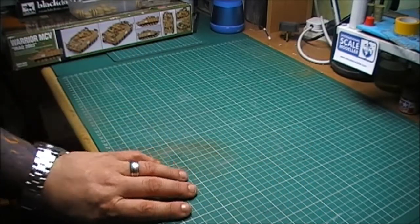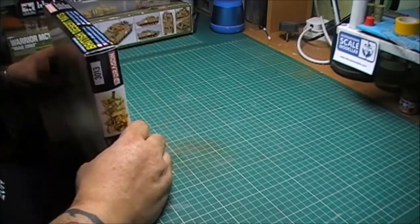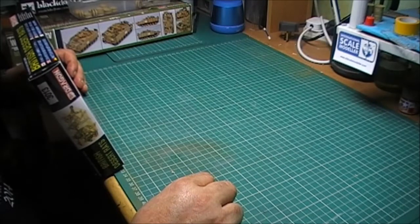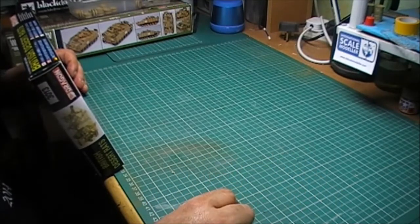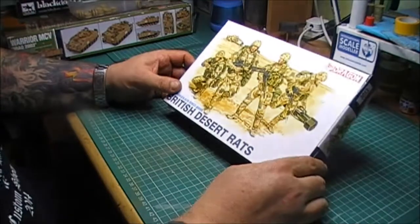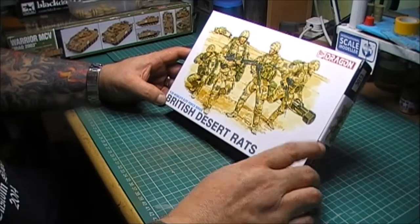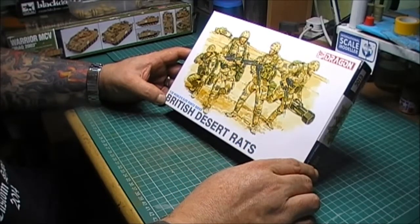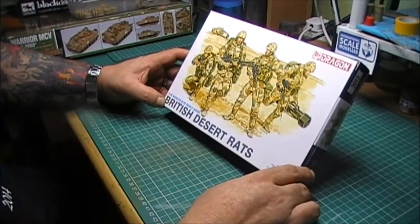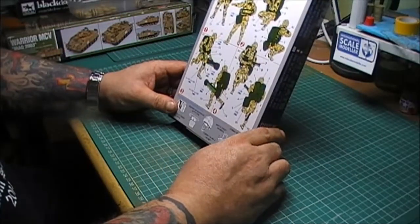One more purchase this month - because I bought the Challenger recently I've been trying to find some modern British troops. All I seemed to find were single resin figures, but one day on eBay I found the Dragon British Desert Rats set. I'd like to try and create some kind of diorama using the Warrior or the completed Challenger. You get four figures with it.